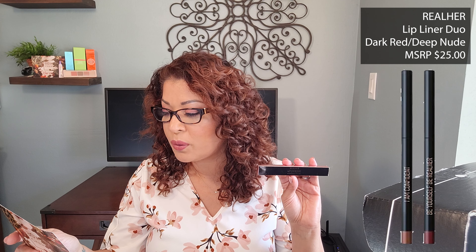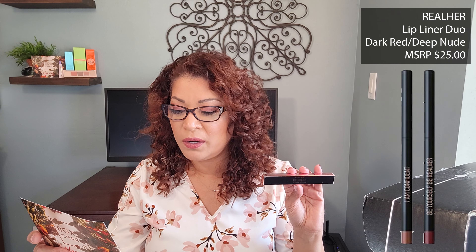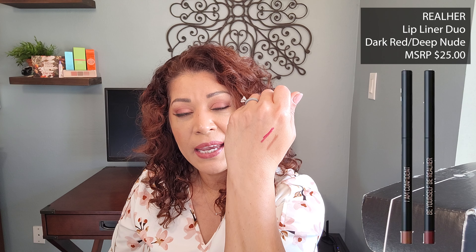The next item is from Real Her — it is the Lip Liner Duo. This creamy formulation is infused with jojoba seed oil and shea butter, providing a smooth application and a natural matte finish. Choose between deep nude and true red while preventing your favorite lipstick from bleeding or feathering, and this retails for $25. Here is a swatch of the two colors — they are very nice and very creamy. I'm really hoping they dry down just a little to keep the lipstick from bleeding. These automatic liners are kind of nice since I can just throw them in my purse without worrying about sharpening.